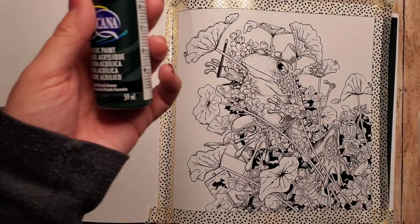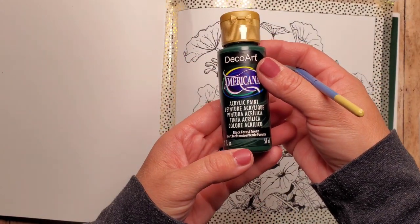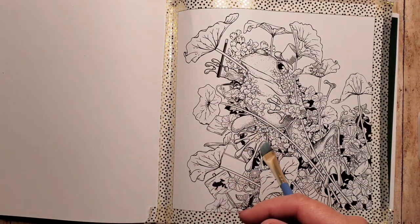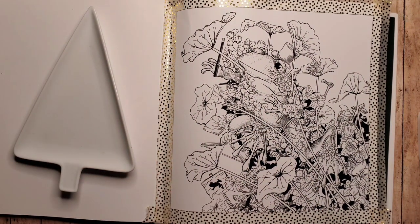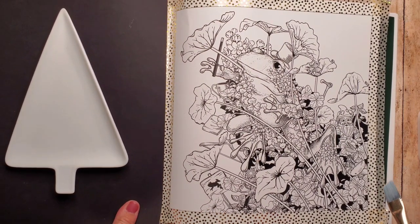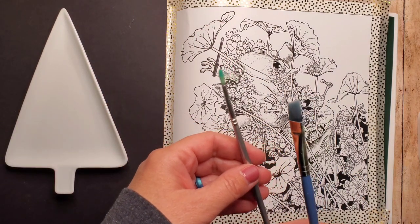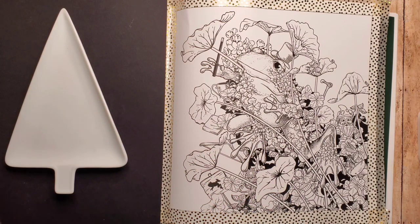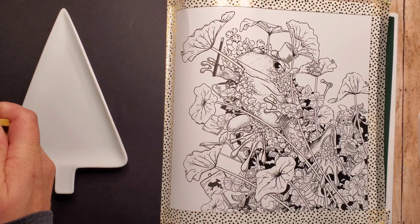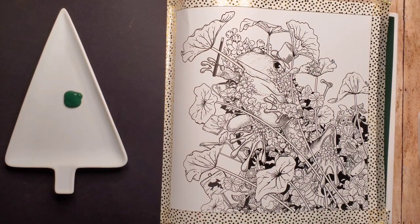First things first: I put cardstock behind the page I'm working on, then used some washi tape around the border frame. I'll be using this black forest green craft paint for a nice solid bold background, using two brushes — a medium flat brush for the bigger areas and a smaller round brush to get around all those tighter areas. I'll be using it straight out of the bottle for the background, and just loading up my brush and painting it on.